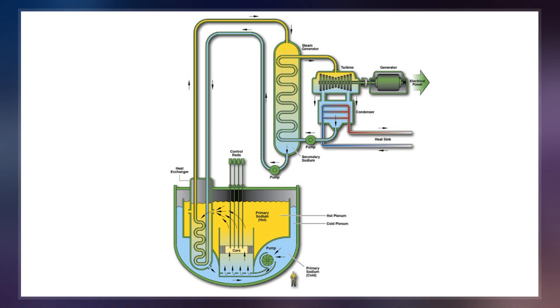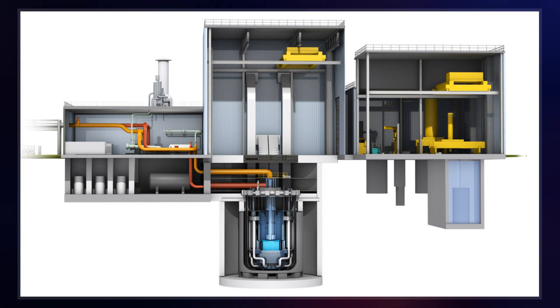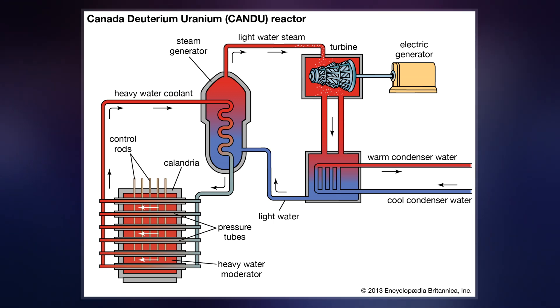Several sodium-cooled fast reactors have been built, and some are in operation. Others are in planning or under construction. Bill Gates' TerraPower is planning to build its own reactors in partnership with Hitachi, under the Natrium appellation.